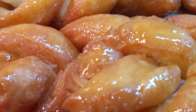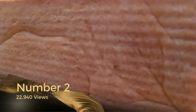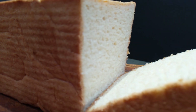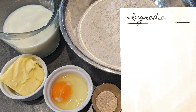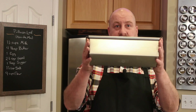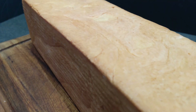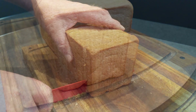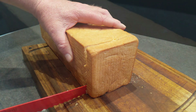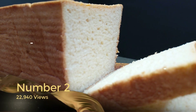Number two on this list, as the most popular with 22,940 views, is the Pullman loaf, or Pan de Mie. This tasty bread recipe is pretty straightforward, but it does use a very specific pan — the Pullman loaf pan — which comes with a lid and gives you a really perfect sandwich bread. It's definitely one of my favorite breads to make, quite versatile, and can be used with just about anything on a sandwich loaf. That is the Pullman loaf coming in at number two on our list.